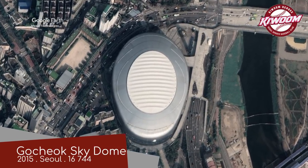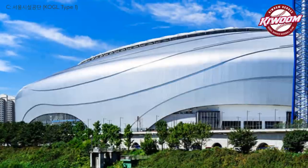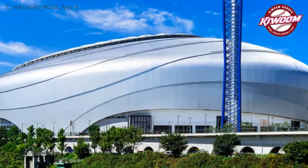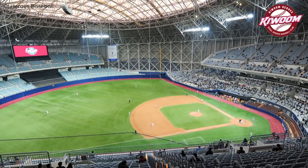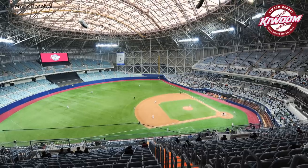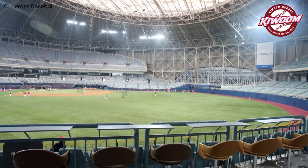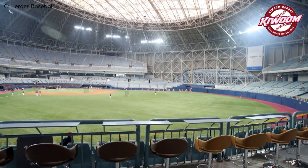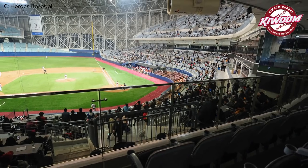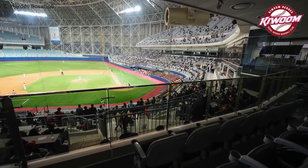Gocheok Sky Dome — home of the Kiwoom Heroes. This sleek metallic dome is one of a kind. Japan and the US both have baseball stadiums with a fixed roof, but they're both a lot larger, and they don't have a huge skylight in the roof — it pretty much is the roof. I suppose that's why they call it the Sky Dome. Despite this feature letting in a ton of light, it's obviously not going to be adequate to maintain a natural grass field, so the grass is synthetic. Surprisingly, it's one of the smallest stadiums in the league — it looks much larger than its 16,000 capacity would suggest, perhaps because it's indoors.